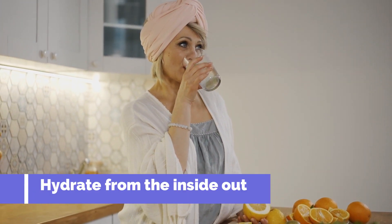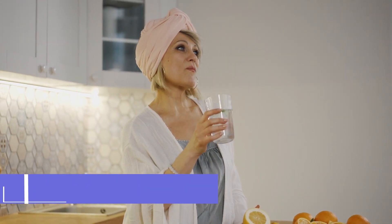Now, if you suffer from dry skin, there are several ways to find relief. Hydrate from the inside out by drinking plenty of water and consuming foods with high water content, such as fruits and vegetables.